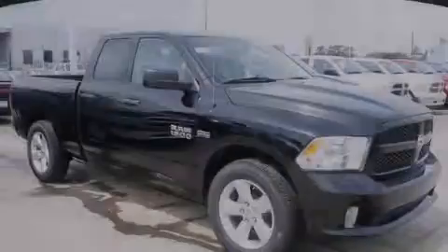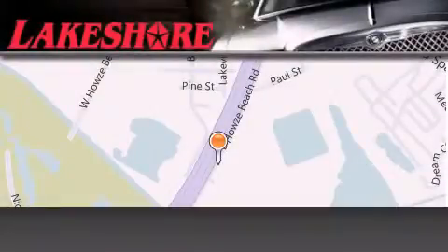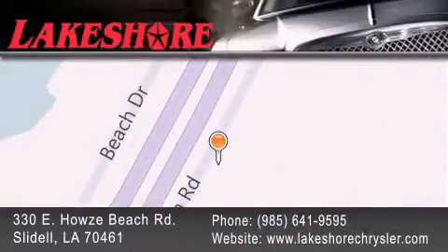Call or visit us right now and arrange your test drive today. Lakeshore Chrysler Dodge Jeep Kia is located at 330 East Howes Beach Road. We have been servicing our community for over 20 years. Our main goal is to exceed all of your expectations so you'll return for future visits.